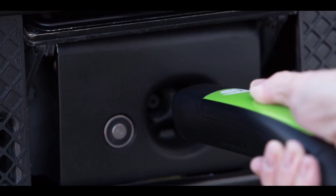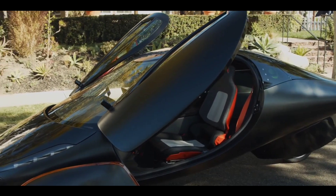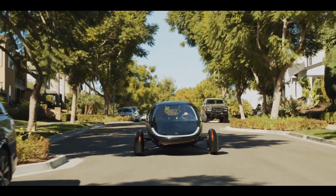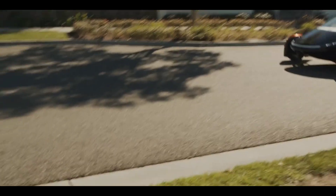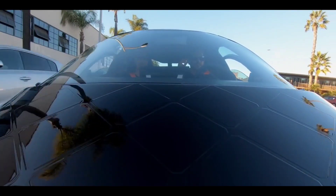Aptera gives you the freedom to travel 1,000 miles with less impact on the planet. It is the first electric or solar vehicle that requires no charging for most daily use. Thanks to the power of the sun, the dream of driving for more miles with less carbon, materials, and energy from the grid is now a reality.